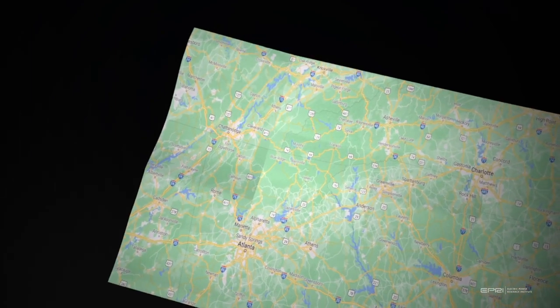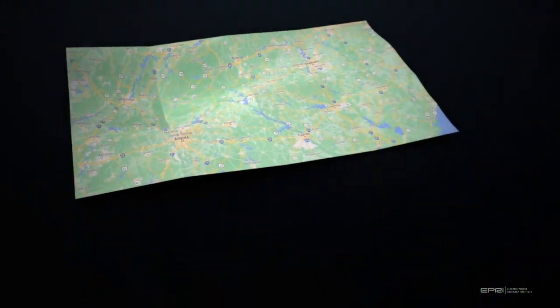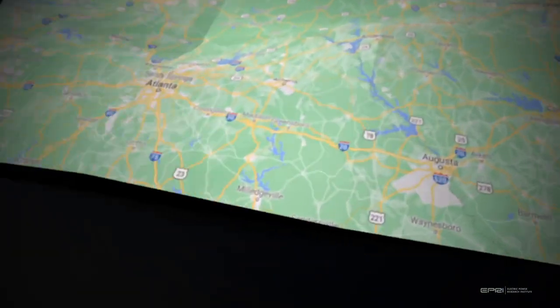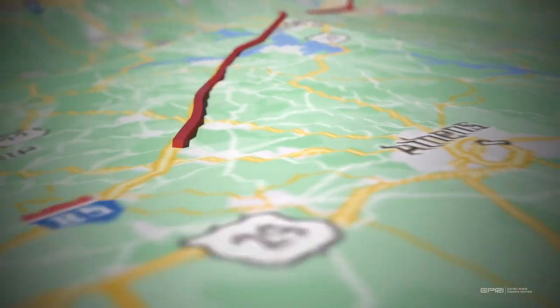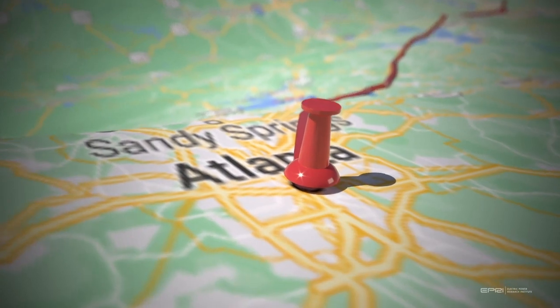The difference between a digital twin and a simulation is similar to the difference between printed directions and mobile app directions on your phone. Imagine taking a trip from Charlotte, North Carolina to Atlanta, Georgia. Printed directions — a simulation of your travels — allow you to design the trip beforehand by selecting the best routes and providing an initial estimated time of arrival.